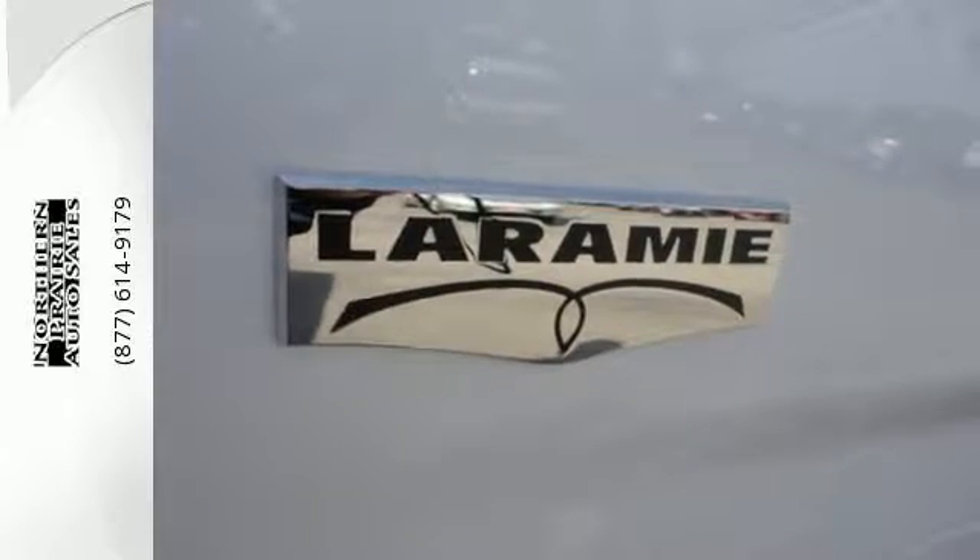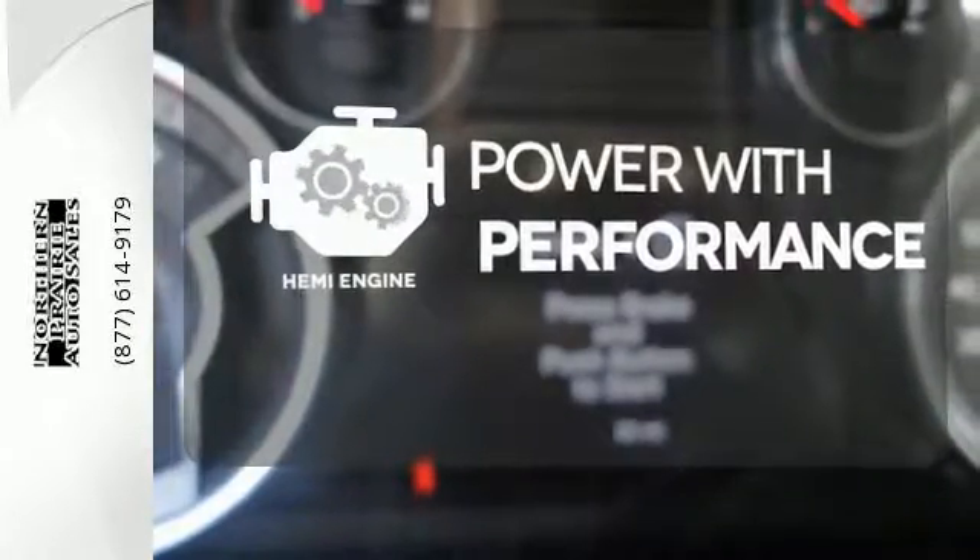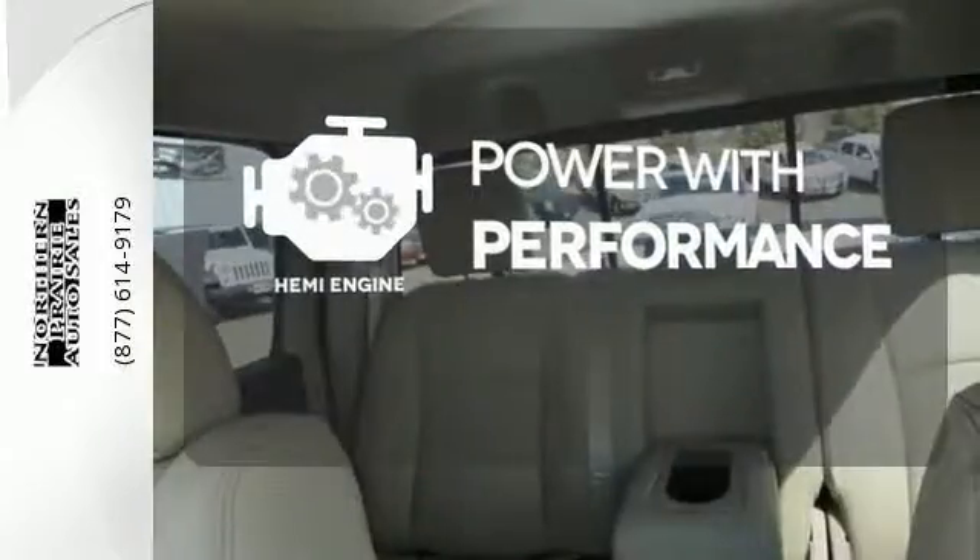All of this is wrapped in the evolved strength and capability you've come to expect from Ram. Synonymous with strength, endurance, and a tried-and-true reliability, a Hemi is the stuff of legend.